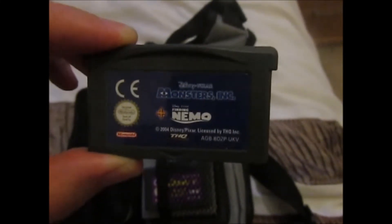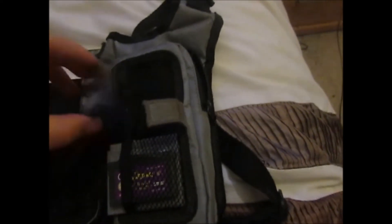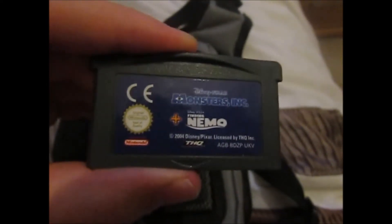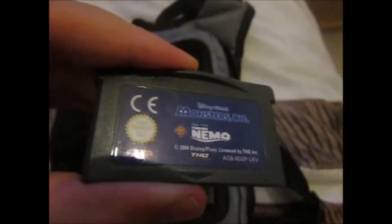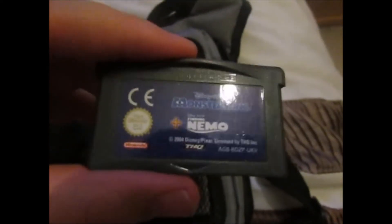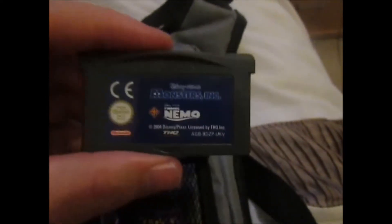Another one here is Monsters Inc. and also Finding Nemo — two games in one, which was really good. I quite like Disney because I've got a wee sister and she likes watching Disney films with me. I also liked Finding Nemo at the time and was a big fan of Monsters Inc. growing up, so that's why I think I got that game. I liked the films so I thought I'd try the game out, and the games were actually quite good.